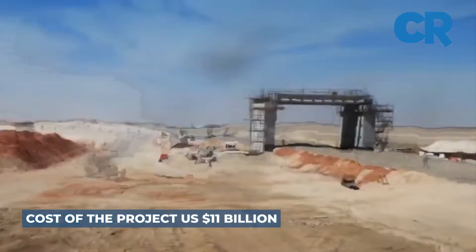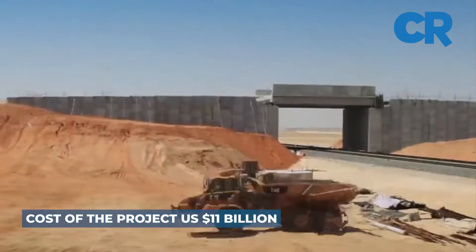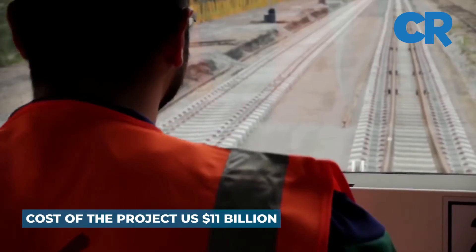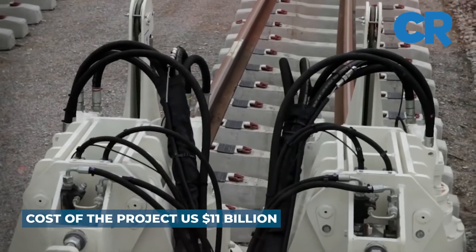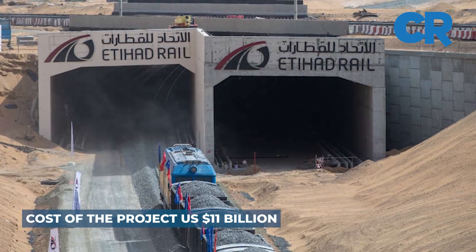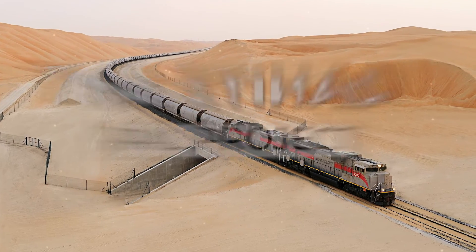The project will feature a bridge in the Al Suyo area in Sharjah, followed by a stop in the Al Bifna area in Fujairah. Additionally, the project will also feature a number of tunnels across the Al-Hajah mountains in Fujairah.